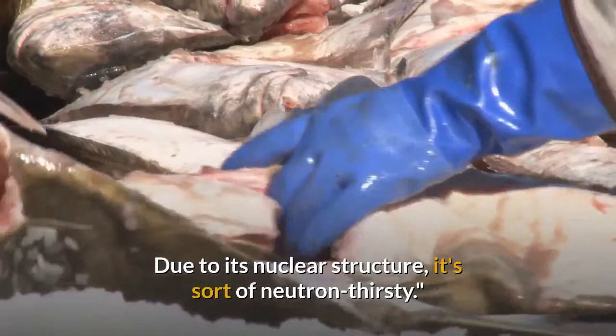So, dump enough boron onto the exposed reactor No. 4 core, the theory went, and it would absorb so many of those wildly firing neutrons that the reaction would stop.